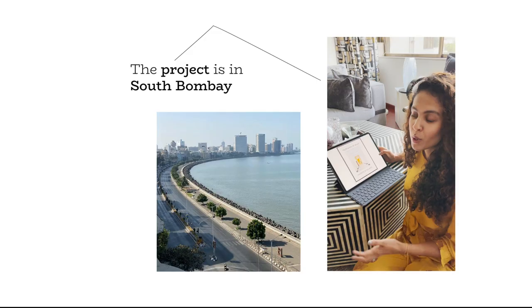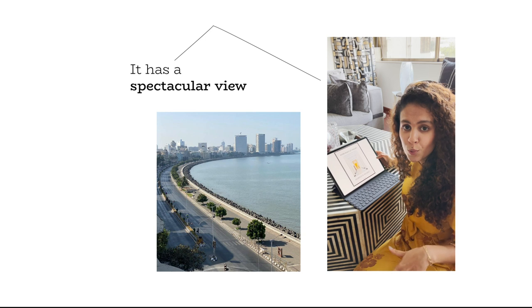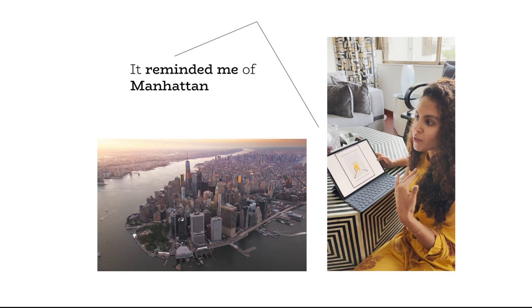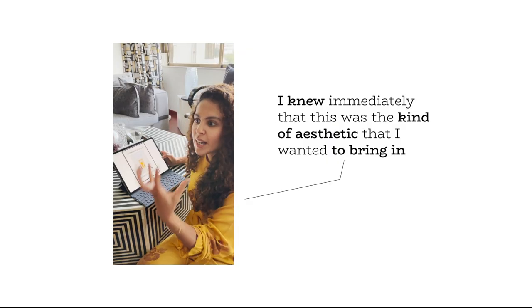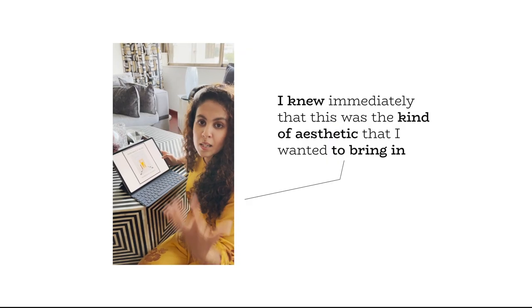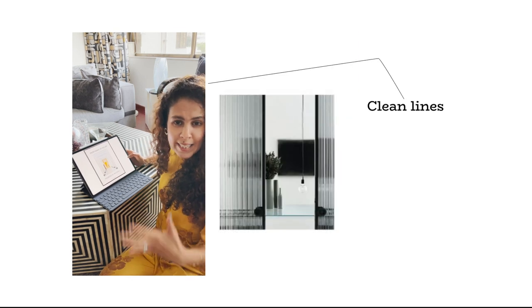We're so excited to show this. The project is in South Bombay and it has a spectacular view. It reminded me of Manhattan — it reminded me of a loft apartment. And I knew that's kind of the aesthetic I wanted to bring in: blacks, whites, neutrals, contemporary, clean lines.